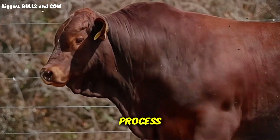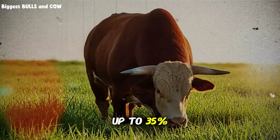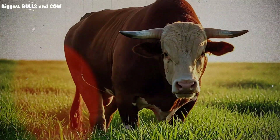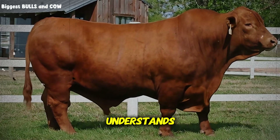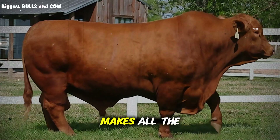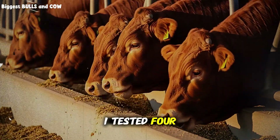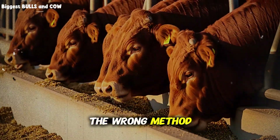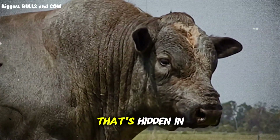When you properly process and incorporate corn stover into your fattening ration, you can replace up to 35% of your expensive feed inputs without sacrificing any weight gain. In some cases the gain is better. But here's the critical part nobody understands: you can't just feed them raw corn stover. The processing method makes all the difference between wasted money and massive savings. I tested four different approaches, and only one actually worked. The wrong method can actually harm your cattle's digestion, but the right method unlocks nutritional value hidden in the fiber.